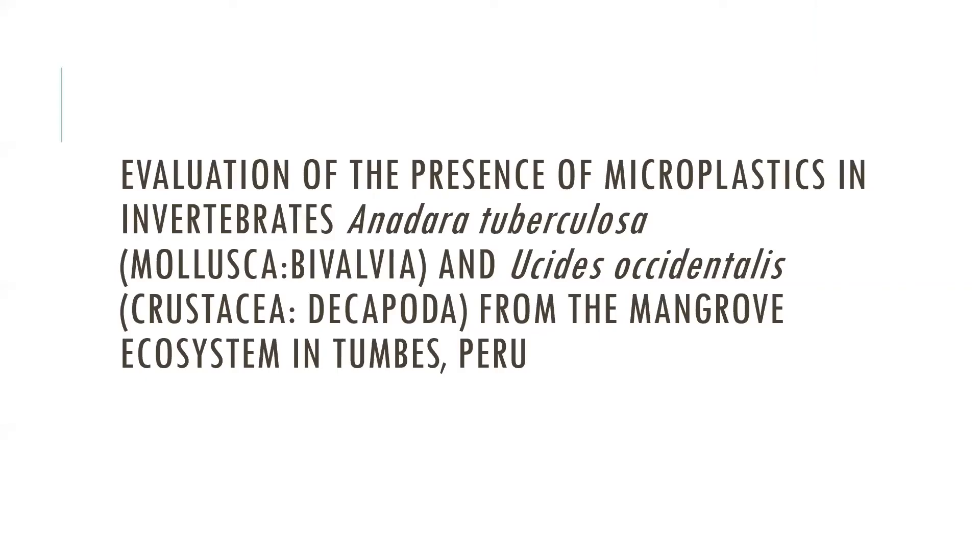This is based on the thesis evaluation of the presence of microplastic in invertebrates, Anadera tuberculosa, Molusca vidalvia, and UCS occidentalis from the mangrove ecosystem in Tumbes, Peru.